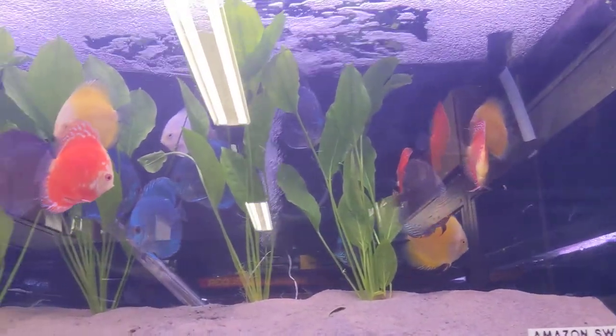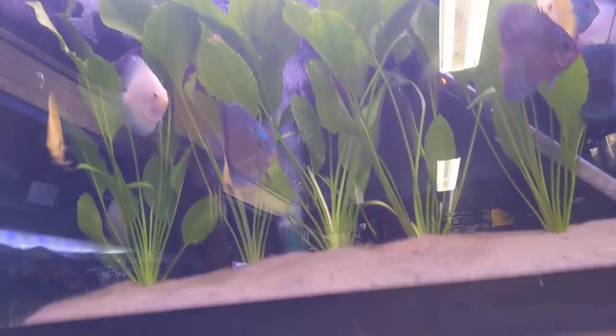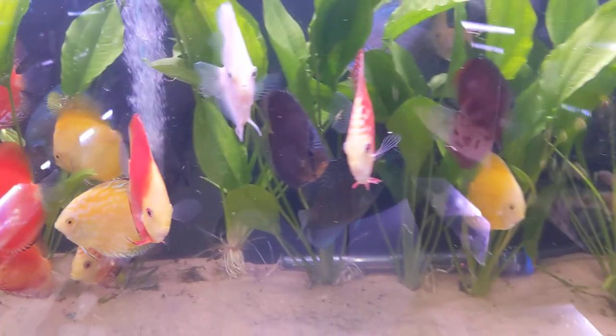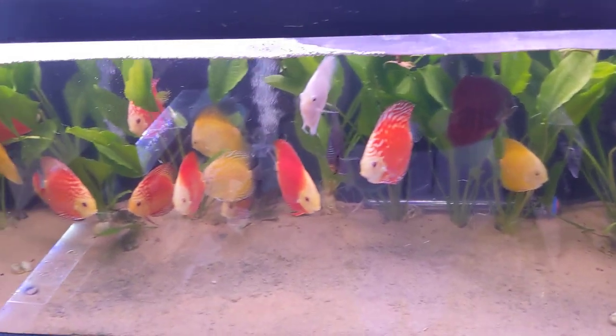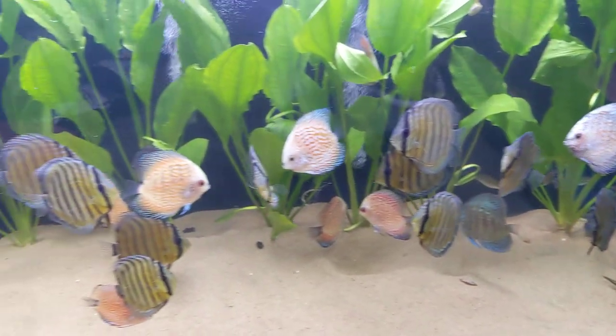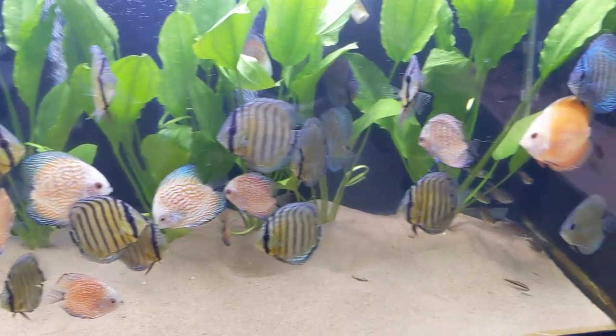Here we have our large discus, still in quarantine of course, but these are amazing size — beautiful coloration — look at that, amazing. And then down here, wild-caught discus, and an assortment of other discus. These are ready for sale, so if you guys see anything you like here, you can come and pick it up tomorrow or whenever you're available.